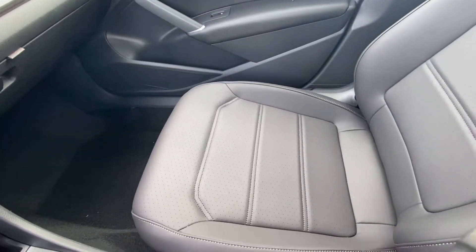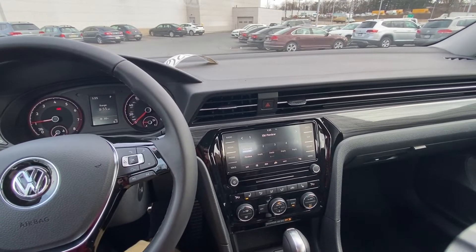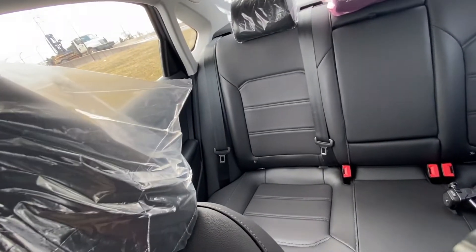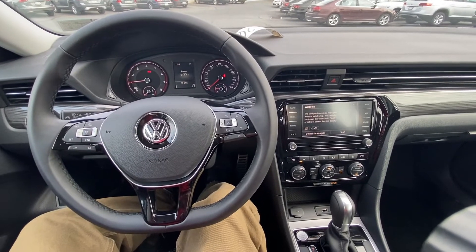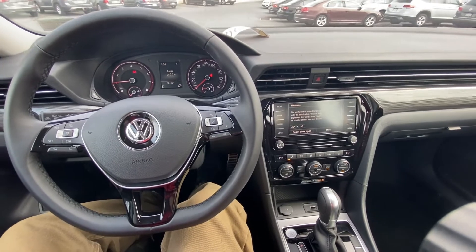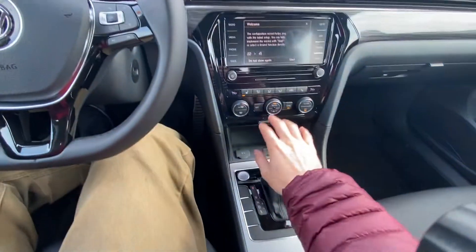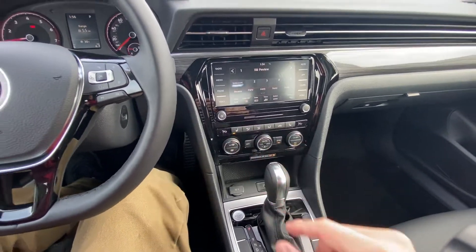You've got these leatherette seats. This is the R-line trim, which has a little bit nicer appointments and a little bit bigger wheels on the outside. If you're going to get a Passat, you've got to get the R-line trim that has the bigger wheels and just a couple little touches on the outside that make it the best-looking Passat you can buy. There's a nice sunroof up here. This is going to be bigger than the Jetta and bigger than the Golf as far as space — this is a midsize sedan. There's a little bit of plastic down here, and there are still two dials there to take care of everything.